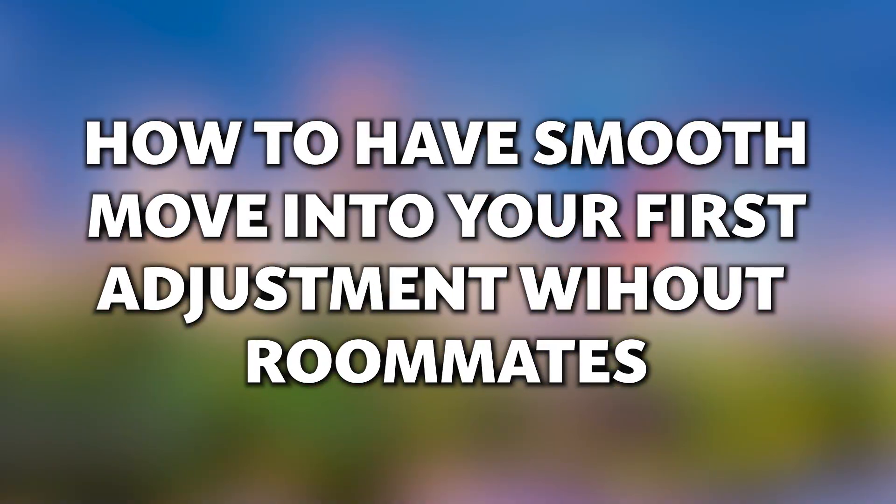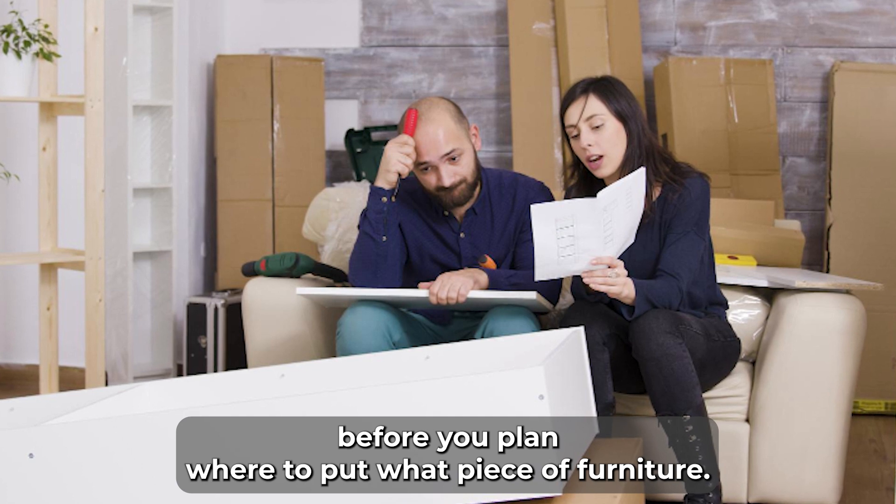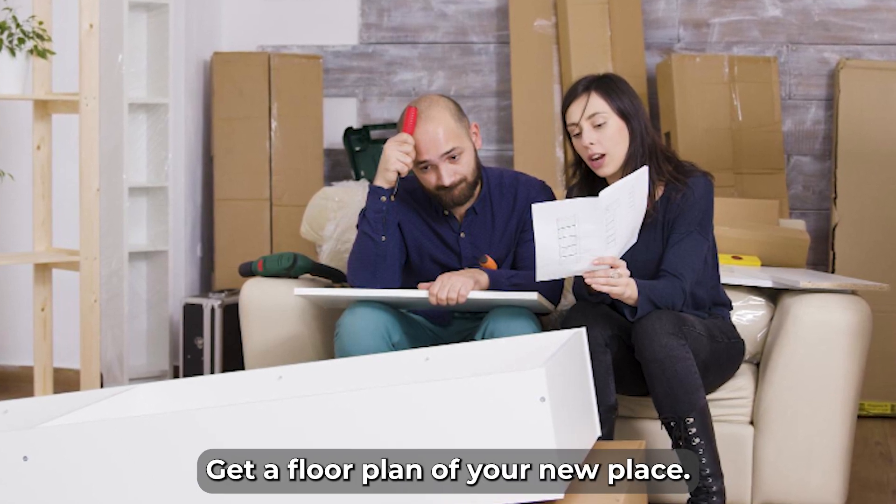How to have a smooth move into your first apartment without roommates. Before you plan where to put what piece of furniture, get a floor plan of your new place.